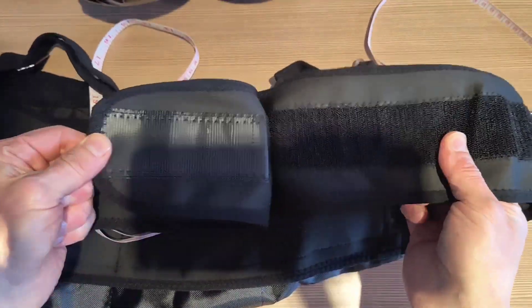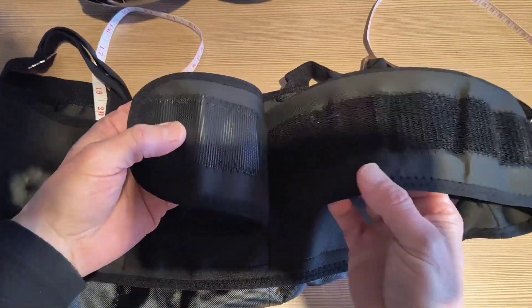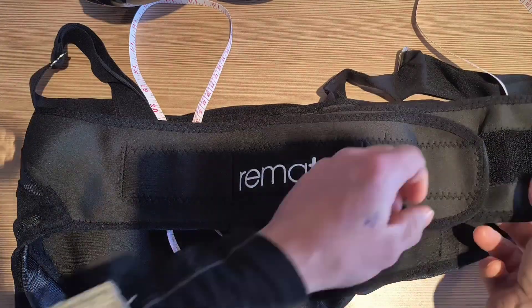You have one side of Velcro that is soft and one side that is called hook. When connected, you've got a great seal between the two.